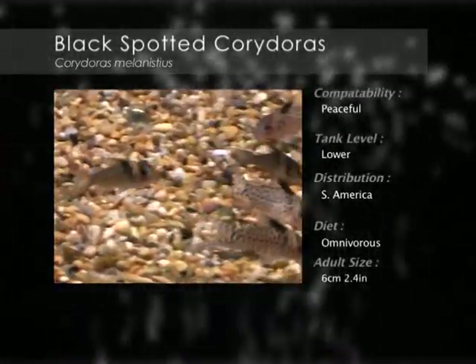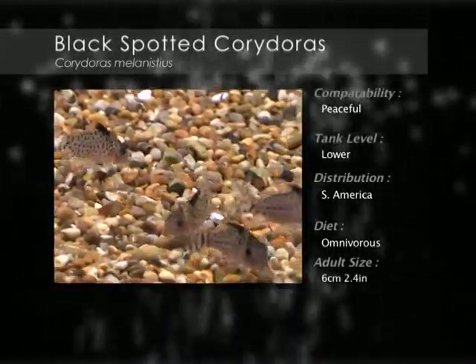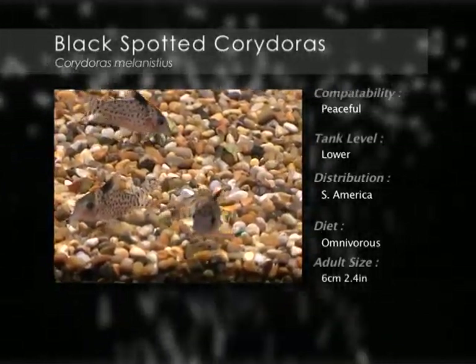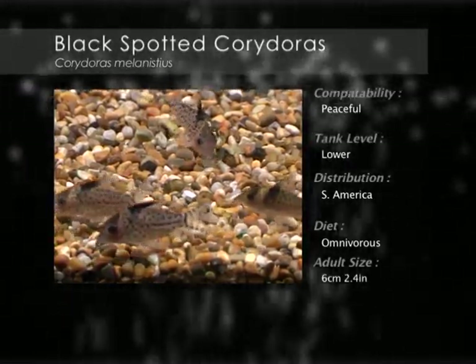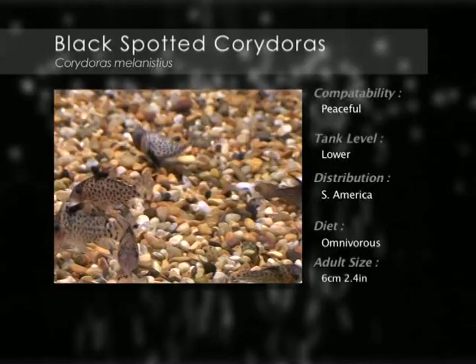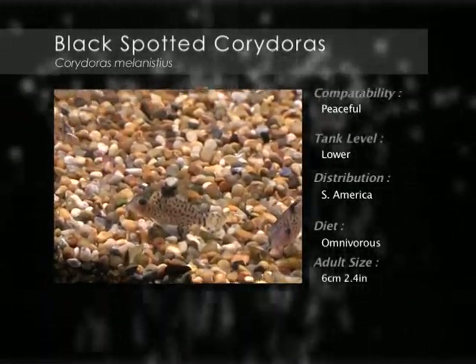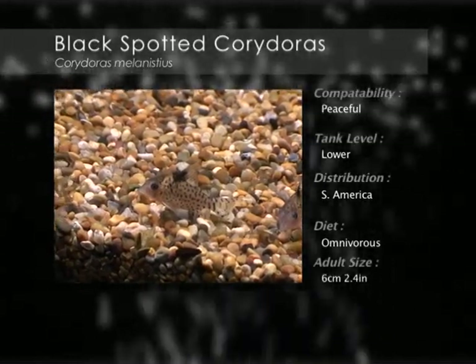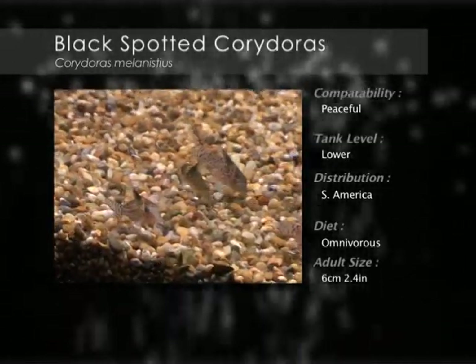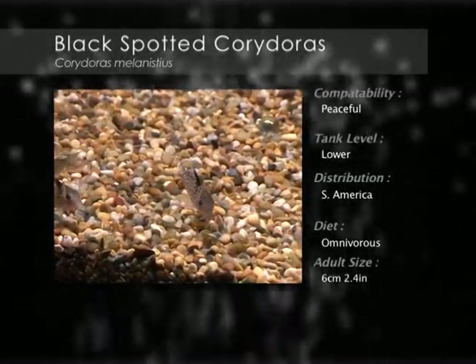The black-spotted Corydoras has a yellow-grey body covered in dark speckles. They are a well-camouflaged catfish with short barbells and they swim near the bottom of the tank scavenging for scraps of food. They like a well-planted aquarium with plenty of hiding places that can provide shade from the light. Soft sand or gravel substrate is best because of their easily damaged barbells.